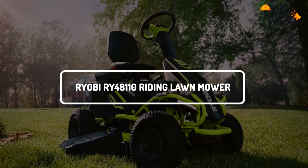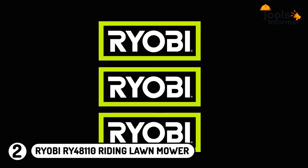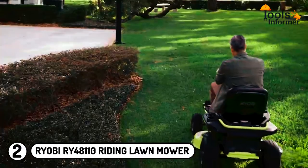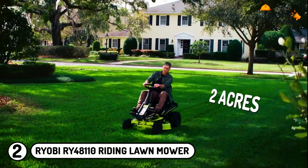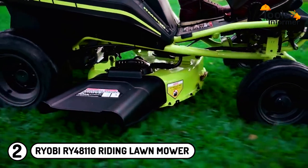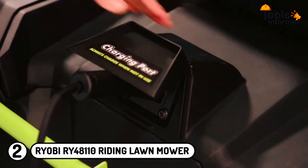Ryobi RY 48110 Riding Lawnmower: Ryobi is one of the top lawnmower brands in the market. The Ryobi 48V Riding Lawnmower is a sleek and versatile unit suited for a larger home. It can cover up to two acres and has an excellent run time of up to two hours. Furthermore, this lawnmower runs on 75Ah batteries and can be recharged using a 120V outlet.